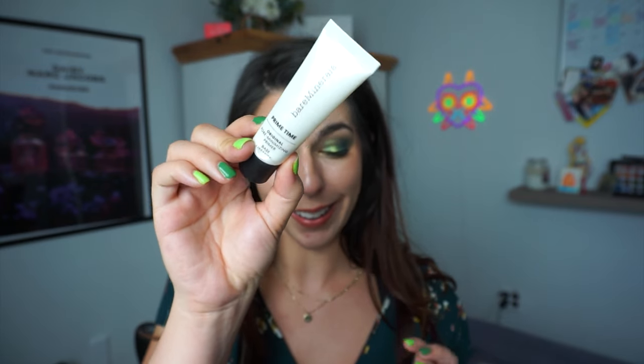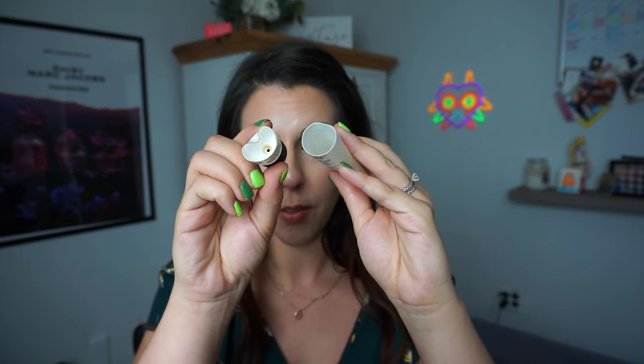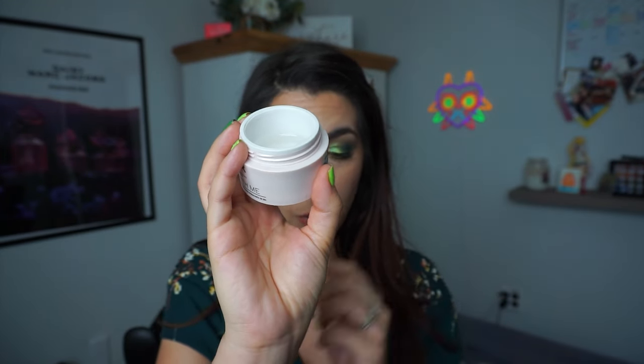Speaking of pore-filling primers, the next one I actually finished — the first finished product in this Plan to Pan. This is the Bare Minerals Primetime Original Primer. I liked it in its old packaging, but this time I didn't enjoy it — it wasn't nearly as pore-filling. It was just okay at best, but I did cut it open and got every single ounce out. Another product I've made good progress on but have stepped back from is the NYX Bear With Me Serum Primer. I'm well over halfway — probably two-thirds done. I really enjoy this primer.